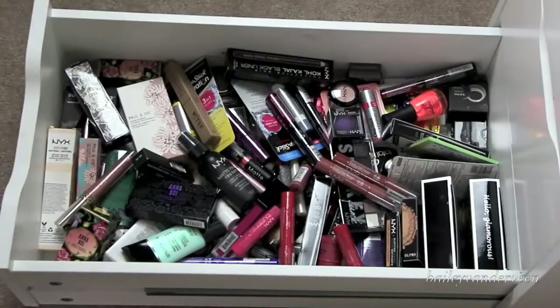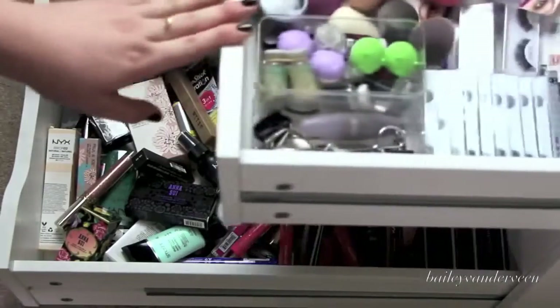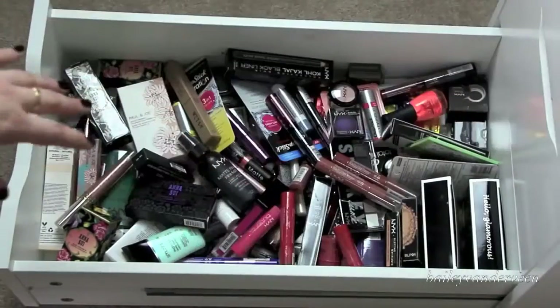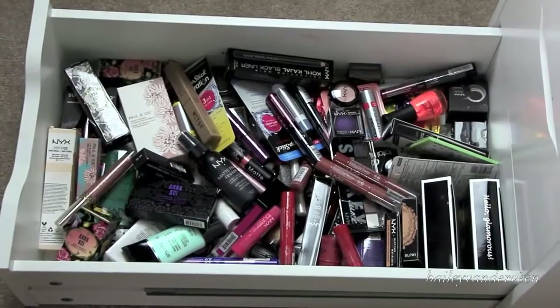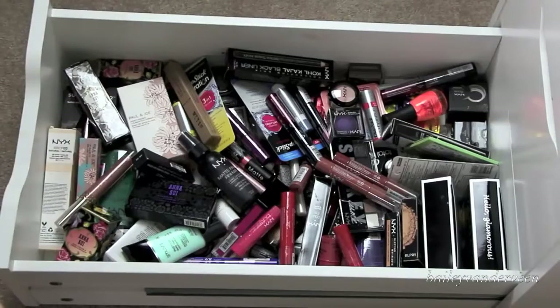And in this last drawer, I keep makeup that I know I have not opened. In a lot of my other drawers there's makeup I haven't opened, like my eyeshadows, but in this drawer I know for sure I haven't touched it. A lot of it is NYX from the Face Awards, but I also have some Stila, Smashbox, Paul and Joe, Chapstick — everything that I know I haven't touched. It's just safely tucked in here, and whenever someone comes over, I'm like, please take something.